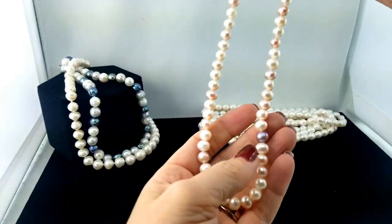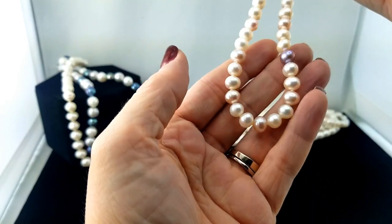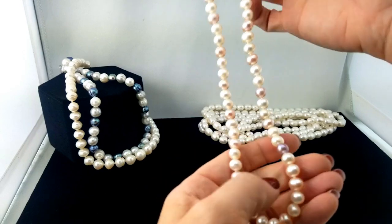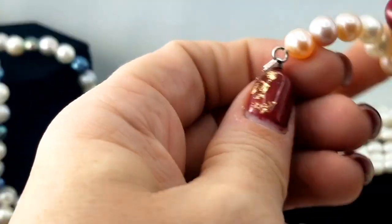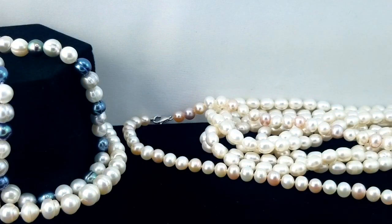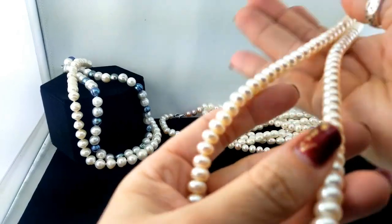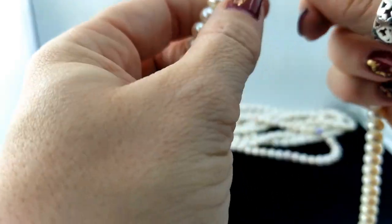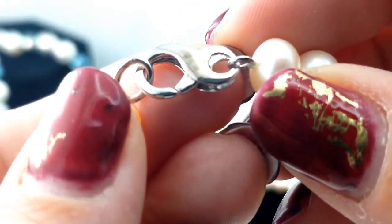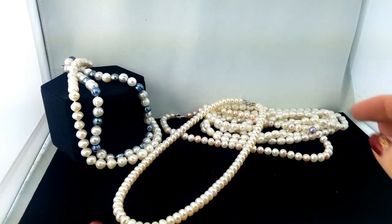Here's another pearl strand with a pinkish tone, and there's really one quite purple pearl in there — it's a little offset but a really pretty light purple color, with a pinkish hue on some of the others, and another 925 clasp. Then this is an interesting-looking one — the pearls are all very squat, like short and fat. I keep thinking I'll pull one that's not real but they are real, and there's a sterling silver clasp. Unique shape on those pearls.